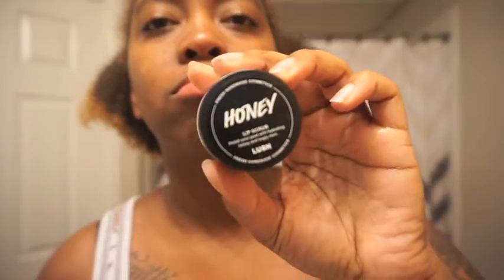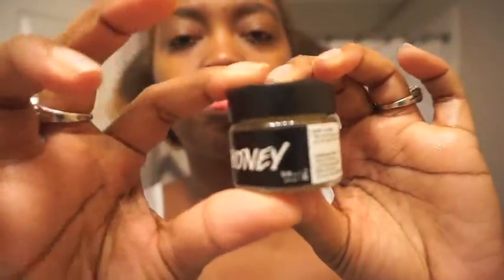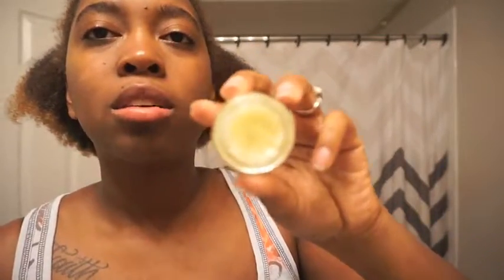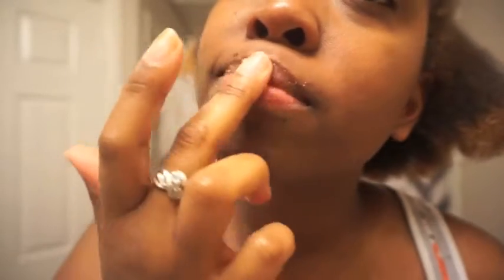Alright, now wipe that off. And now to the lips — I used Honey from Lush. It wouldn't really focus but yeah, it's a lip scrub and it works really good. So you're gonna wet your lips and then dip your finger in it basically and rub it all on your lips like so. You can eat this, but I don't really like eating it — you'll see my face when I accidentally licked it.